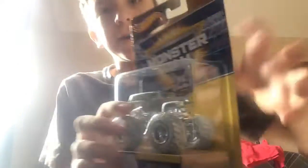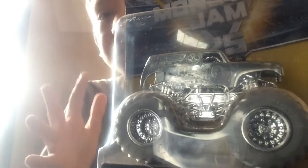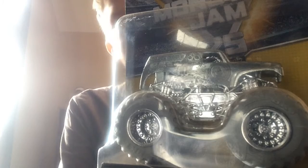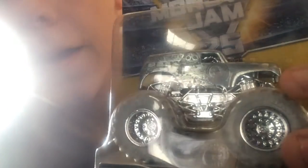Look who's next on the list. That would be Grave Digger. Oh, this is probably the coolest one. It kind of looks like Grandma Digger. Very awesome. I like this one. Probably the best.